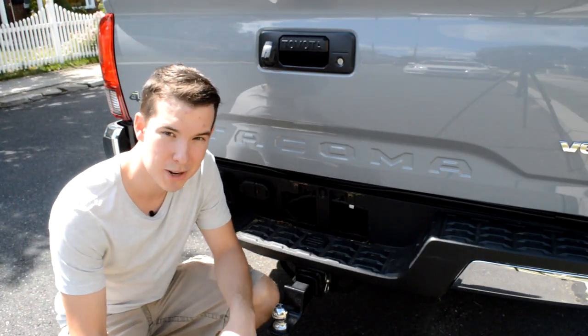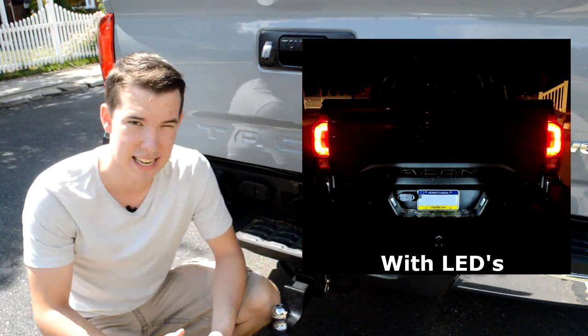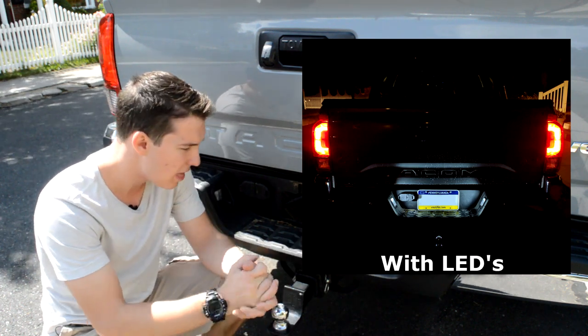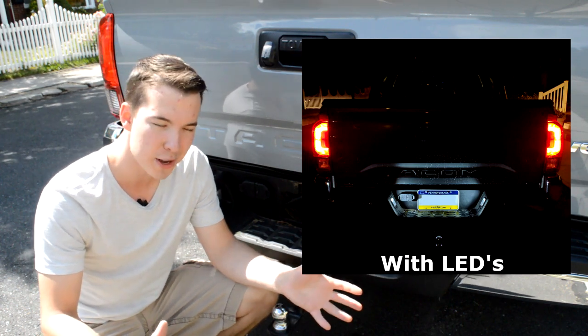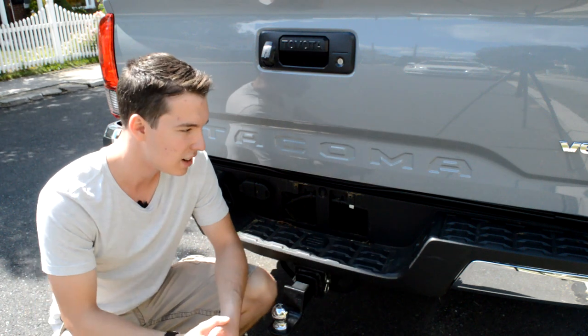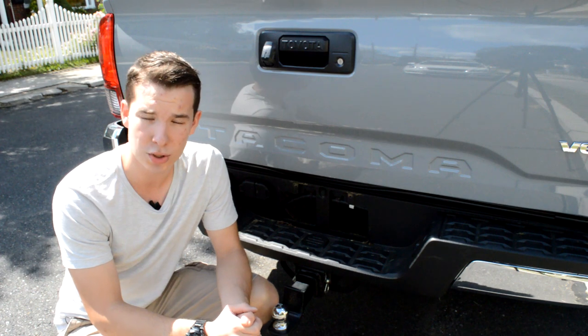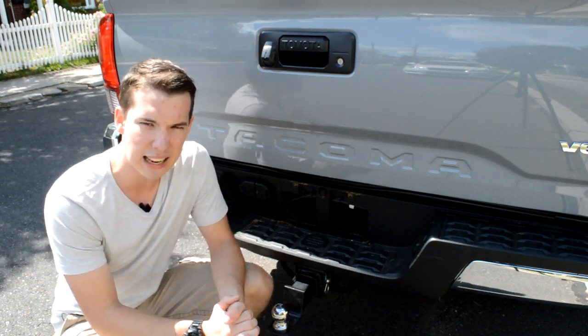One more thing I forgot to mention: I replaced the little license plate lights with LEDs. They were just the standard yellow-orange ones, which were okay, but the LEDs are so much brighter. I know everybody makes the joke that if you run from the cops they'll definitely get your license plate — well, I'm not planning on running from the cops — and I think it looks cool, so I put those on as well.